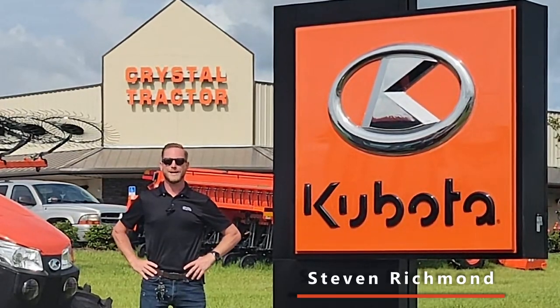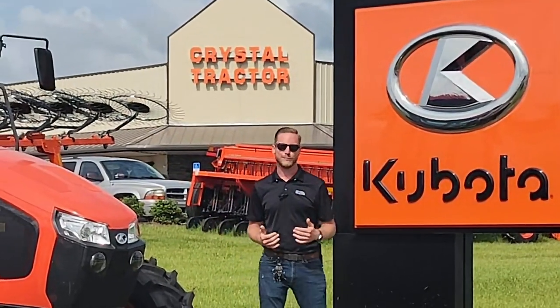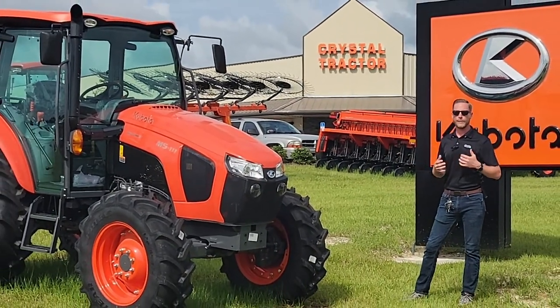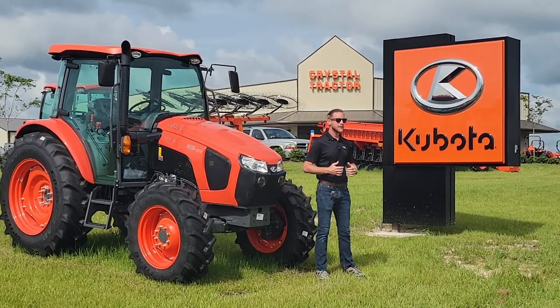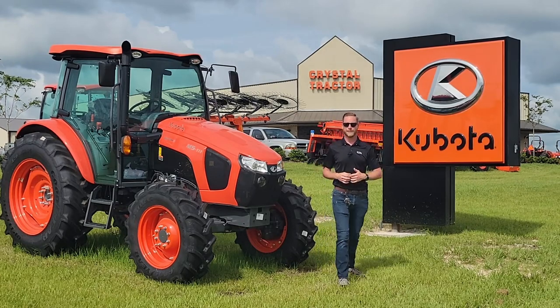Hey there, it's Steven from Crystal Tractor and Equipment. My work here with Crystal takes me around to a lot of different places, and today I'm pretty excited because I'm actually out here at our brand new Live Oak location. We just recently had our grand opening out here and we've got lots of equipment and an awesome new facility to show you. I'm going to take you on a little tour around the lot and inside the showroom to see what we're all about up here at our Live Oak store.